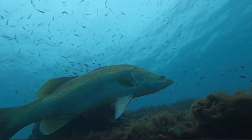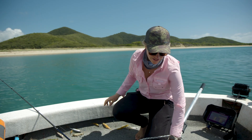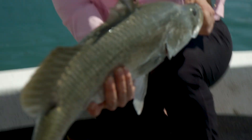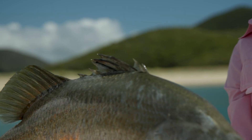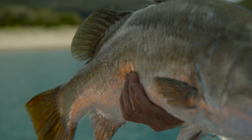With Barramundi, for example, they reach maturity around 80 or 90 centimetres, but then they've got about 30 or 40 centimetres of growing where they can be caught as mature, sexually reproducing Barramundi. This fish is probably 60 to 70 centimetres, so it's likely to be a male. The males start breeding when they reach about 70 centimetres, and then once they reach 80 or 90 centimetres, they turn into reproductive females.